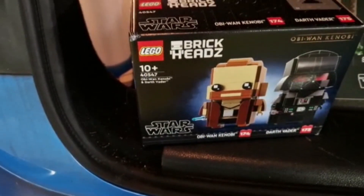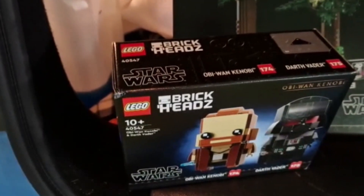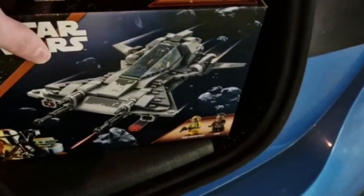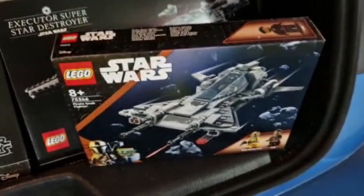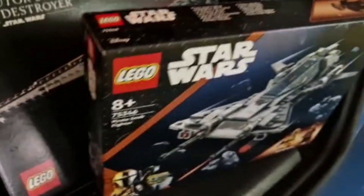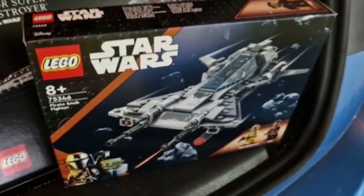The first set in the third bag is 40547, the Obi-Wan Kenobi and Darth Vader Brickheadz, which retails for £17.99. Another brand new set today is the Pirate Snub Fighter — you've got the new figures, the Snub Fighter pilot and also Vane, which was £29.99.